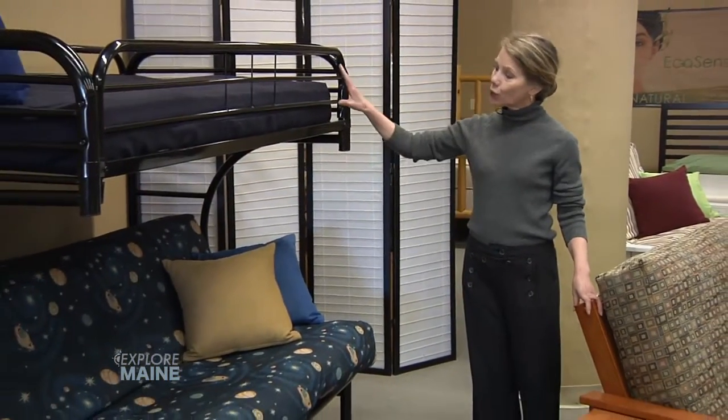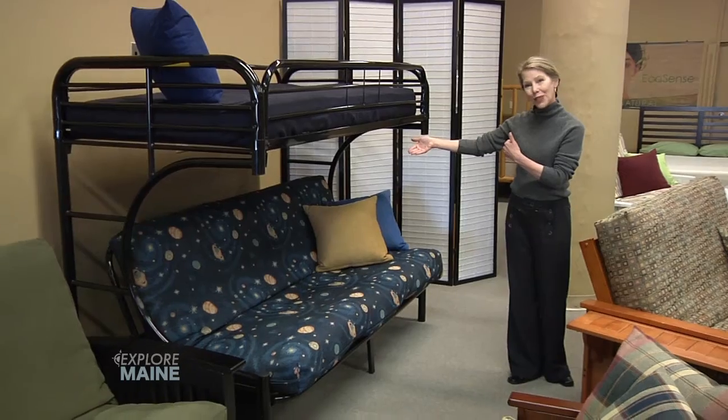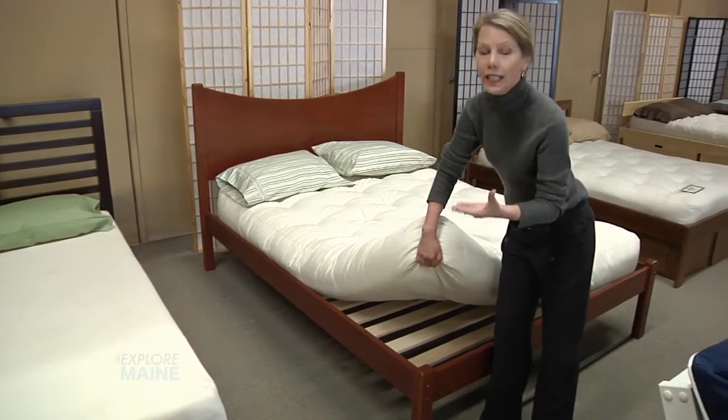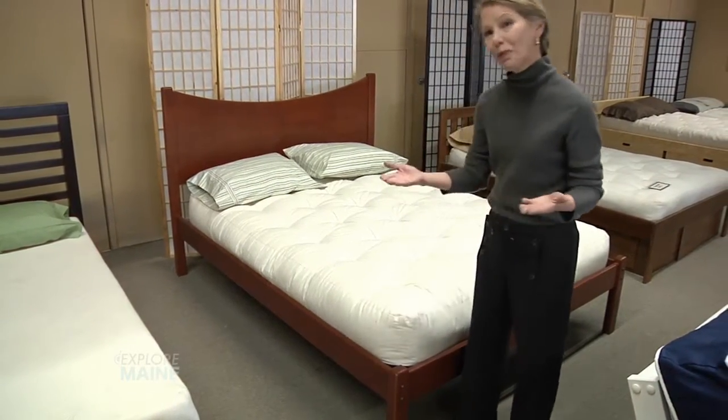Our futon bunk bed has a twin size on the top and a double on the bottom that's going to flip open into a full size bed. The heavily slatted surface of our platform beds makes it an ideal sleep surface for any of our futon mattresses or a mattress that you might provide.